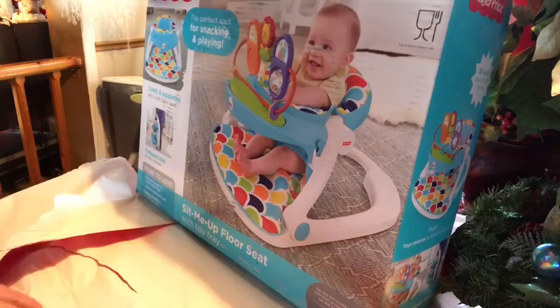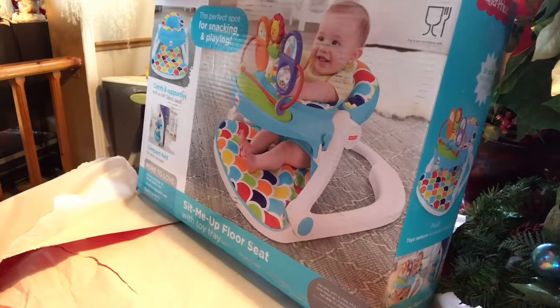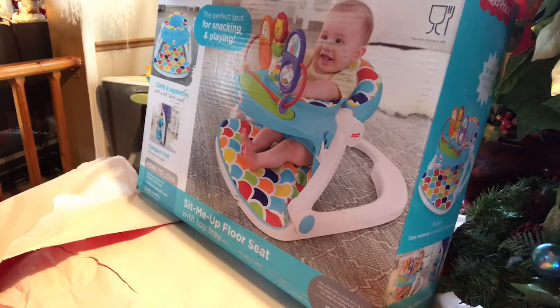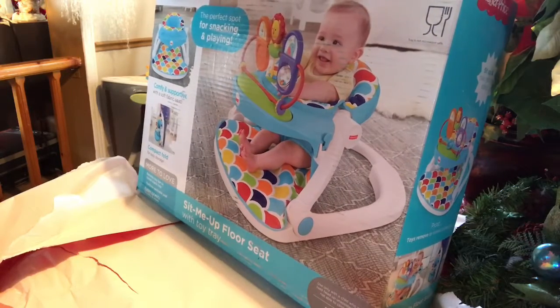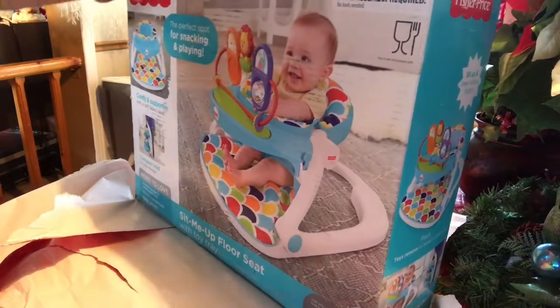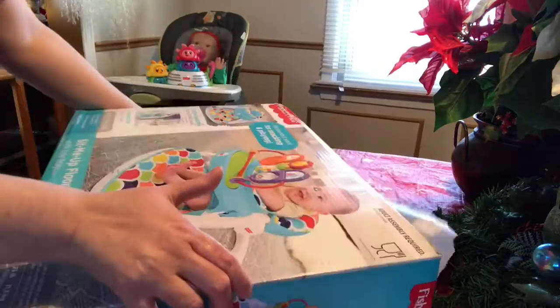Look at that, that's amazing! This little sit-me-up floor seat with a toy tray — that is just adorable. Wow, love that! Thank you so much, Brinley, I love this, it's amazing. That is so cute.